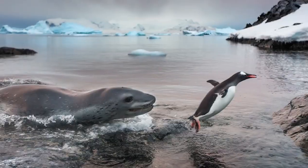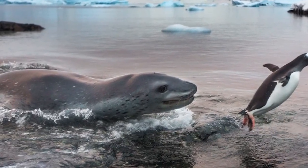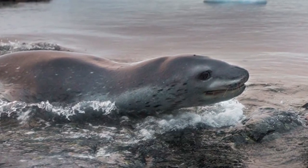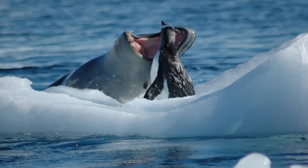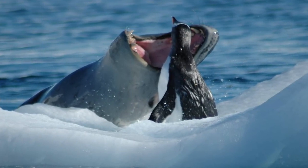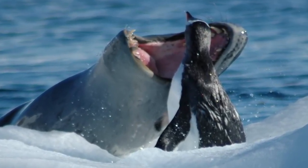Adult Adelie penguins have no land-based predators due to the uncompromising conditions that they inhabit. In the water, however, the biggest threat to the Adelie penguin is the leopard seal, which is one of the southernmost species of seal and a dominant predator in the southern ocean. These penguins have learned to avoid these predators by swimming in large groups and not walking on thin ice — well, that's where that comes from.